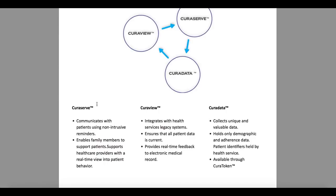The CuraView will integrate with healthcare services' legacy systems and ensure that all patient data is correct. It will ensure our data is accurate and provides real-time feedback to electronic medical records.